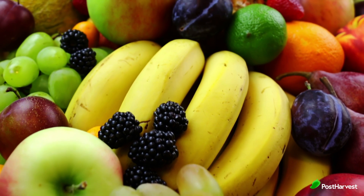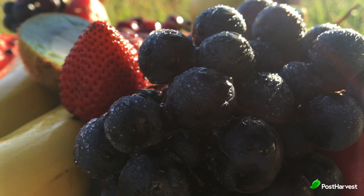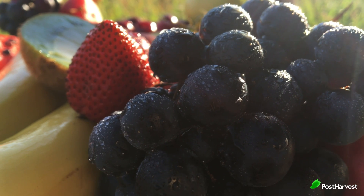Nothing beats a taste of perfectly ripe fruit, but figuring out when your favourite fruits are at their peak can sometimes be tricky. Here's a guide to help you know when popular fruits like bananas, avocados, apples and more are ready to eat.